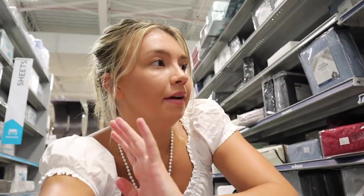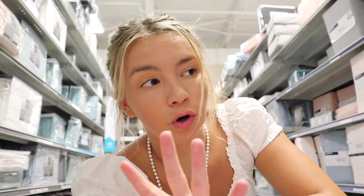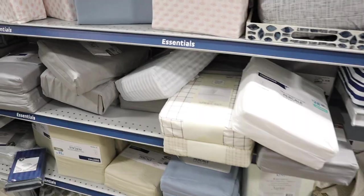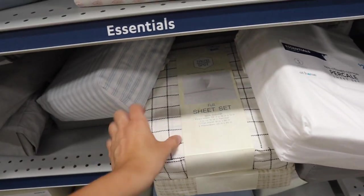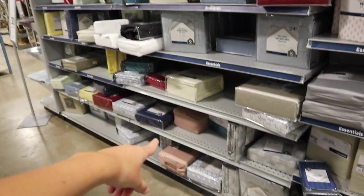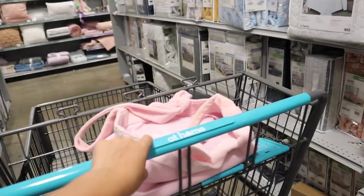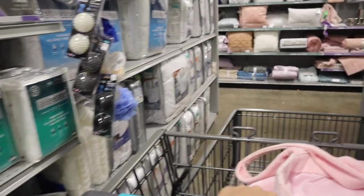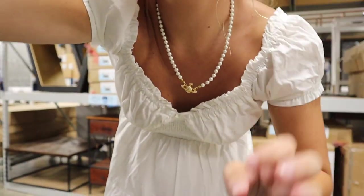A cheap way to change up your space is getting new bed sheets, and At Home is really affordable for that. I have pink grid ones right now but I'm seeing if I want to mix it up. There's a black and white grid that feels timeless and modern, and some pink plaid ones I think I actually got here years ago. I might just stick with the sheets I already have.